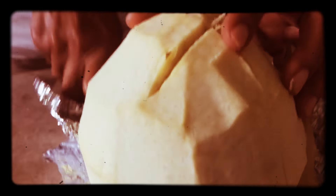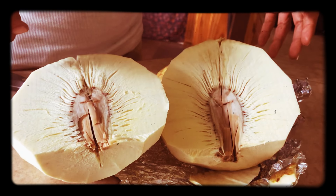That's what it looks like on the inside. Get yourself some breadfruit — the real bread.